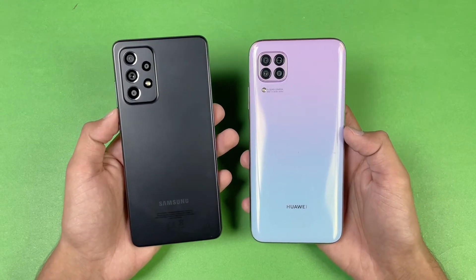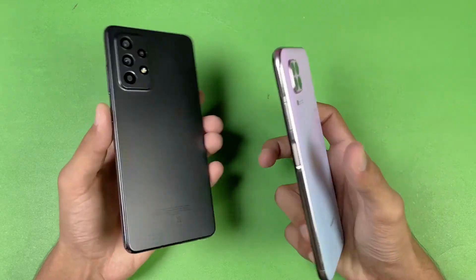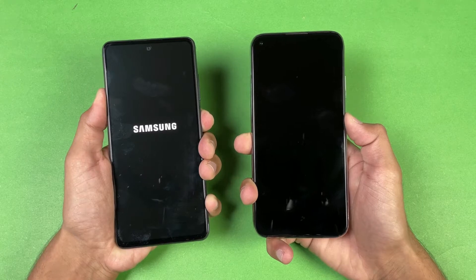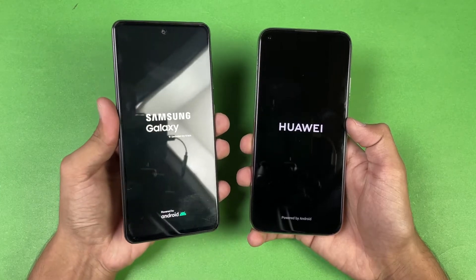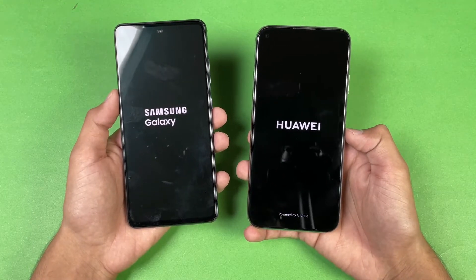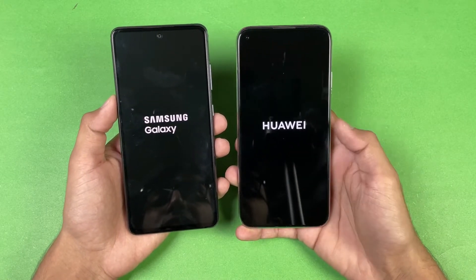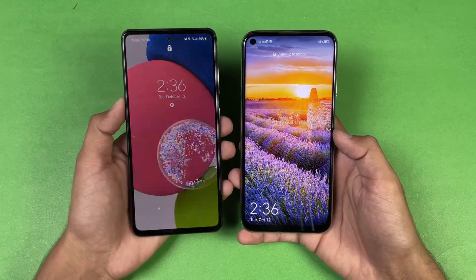In this video I'm going to show you the difference between the A52S 5G and the Huawei Nova 7i in app opening speed as well as boot-up test. Let's get right into it. First, let's see the boot-up test on both phones. The logo came up first on the Samsung compared to the Huawei. The Samsung runs Android 11 with One UI 3.1, while the Huawei Nova 7i has Android 10 with EMUI version 10. The A52S 5G booted up a little bit faster.